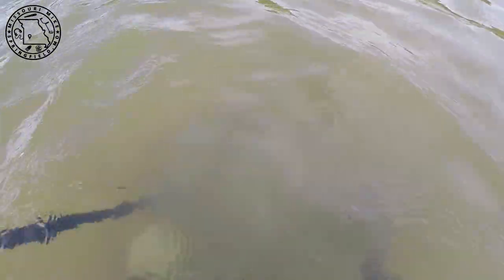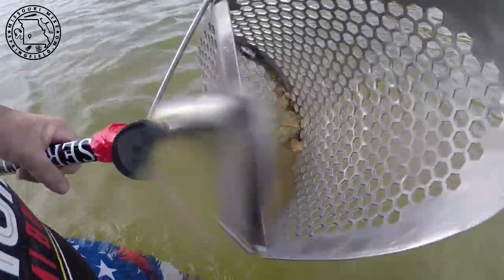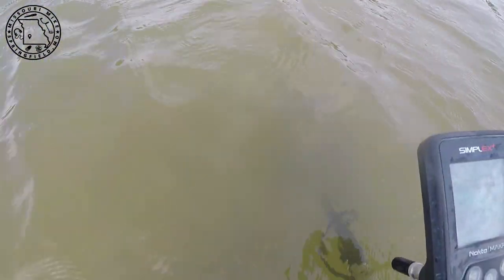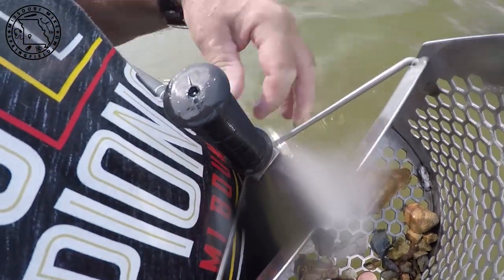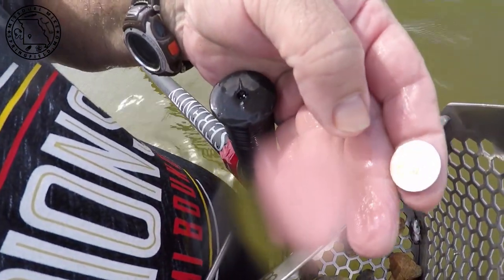I don't see it in there. I'm having all kinds of trouble here today. I'll be right back with you. I think I found it — looks like it's another penny. It's a new one.